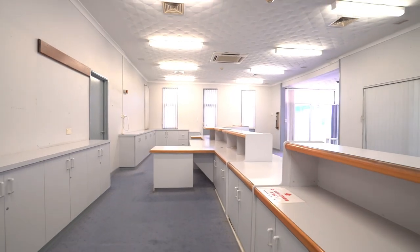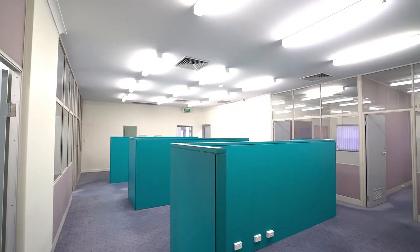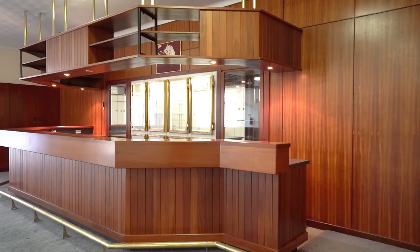One Edward Road is in a prime commercial precinct, less than four kilometres from Geraldton CBD, and zoned service commercial, making it a totally unique opportunity for a buyer looking for something truly special.